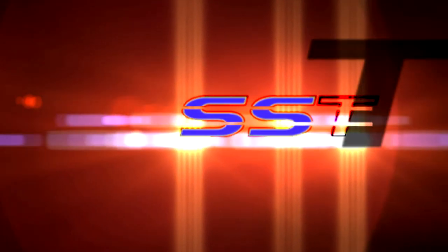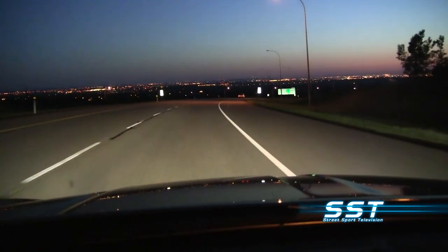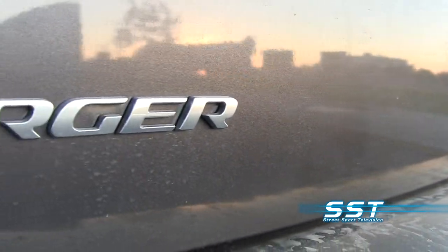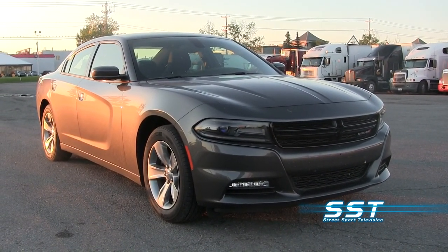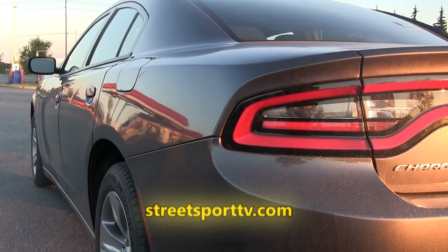And now, a look at the all-new Dodge Charger. For the past couple of days I've been driving the new Dodge Charger — it's a four-door sedan, but of course the Charger has a heritage of performance, and you can see that heritage in the styling of this car. I would say this version of the Charger is probably the best yet. This new style is much more attractive, much more aggressive, much sportier than the previous Dodge Charger, which was flatter on the sides.